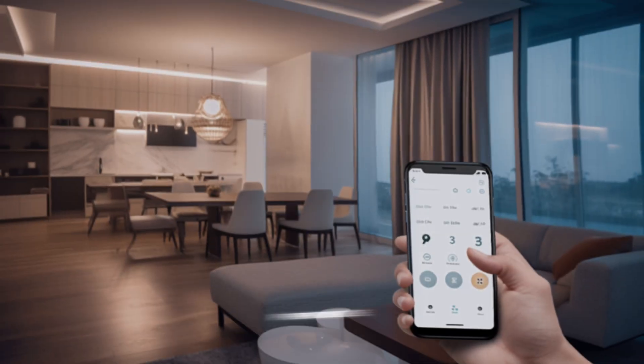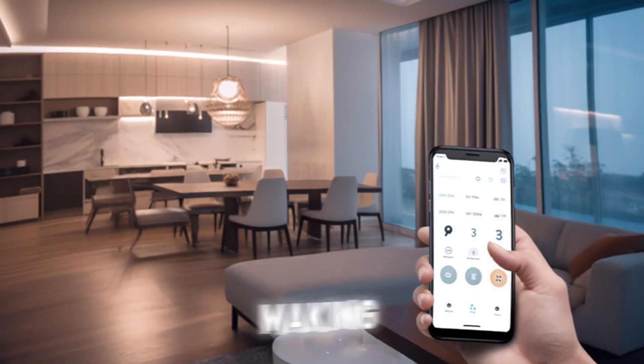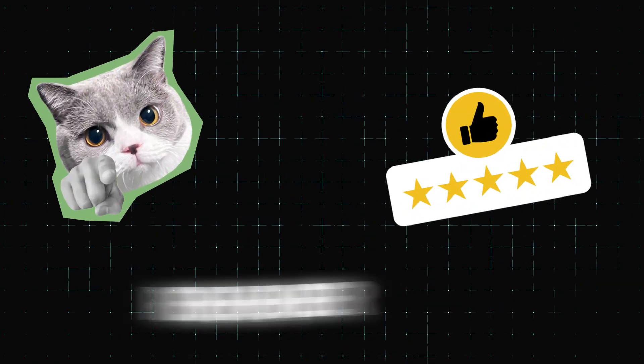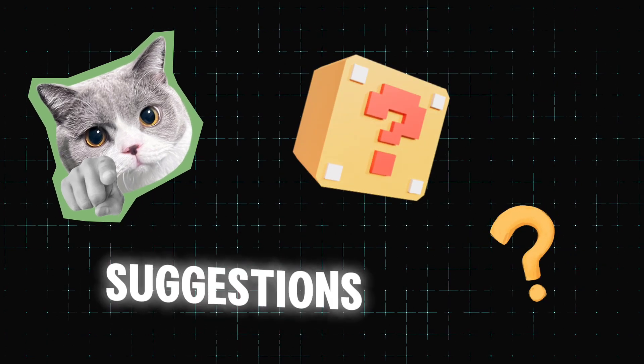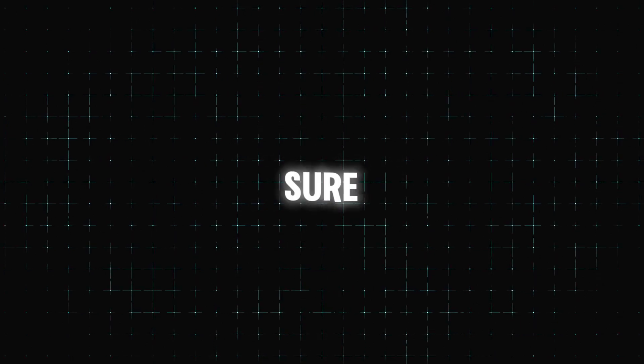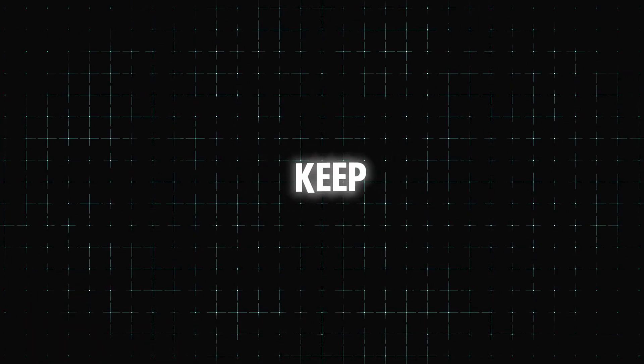For personal use, it can manage schedules, provide reminders, answer questions, and even engage in casual conversation, making daily tasks easier and more enjoyable. As we wrap up, remember that your feedback is incredibly valuable. If you have any questions, suggestions, or topics you'd like us to cover in future videos, please let us know in the comments below. Thank you so much for watching! Make sure to hit that subscribe button, give this video a thumbs up if you found it helpful, share it with your friends, and until next time — stay curious and keep learning!